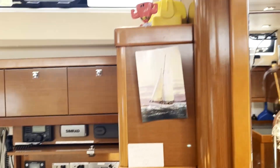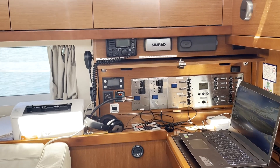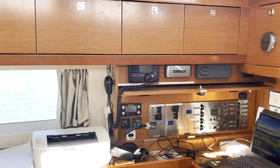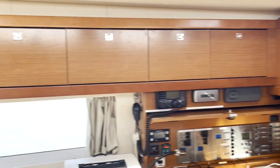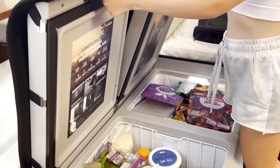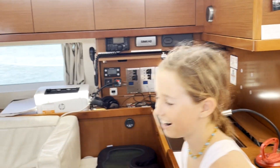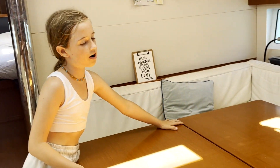Right here we have the nav station — this is where dad does all his work. The inverter, the generator, all the switches — so we know exactly what's on. It's also the eating area, so we have the fridge and freezer — both full of food. It's really helpful to carry food because I eat a lot.